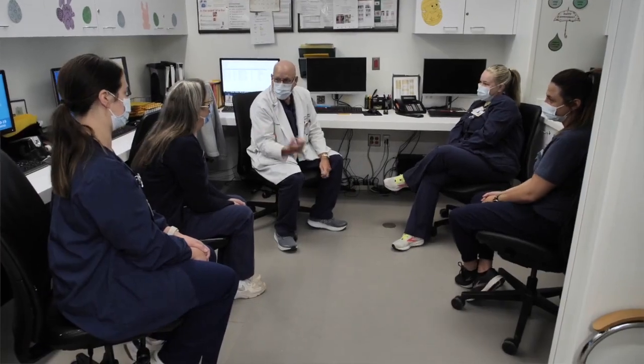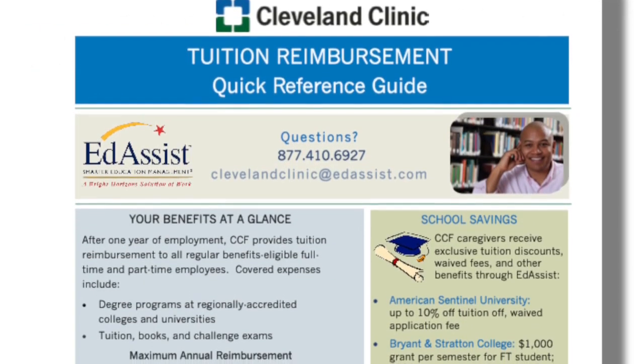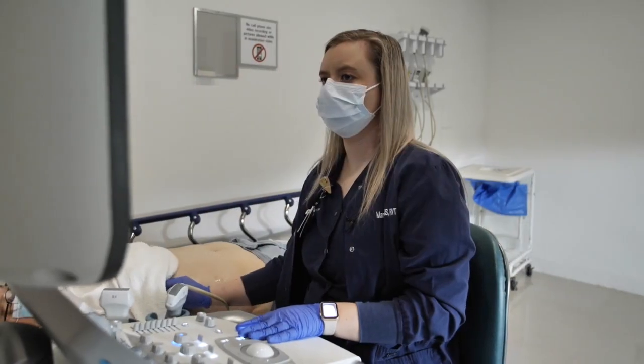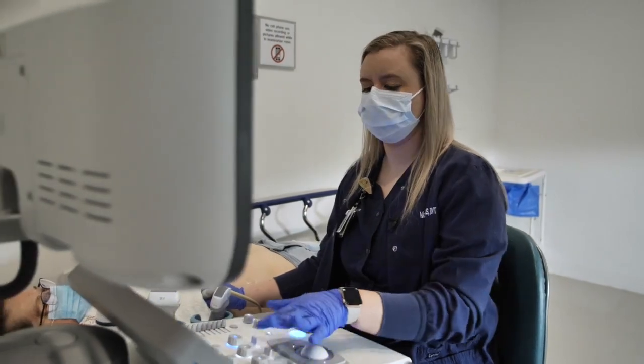You could go into management, and if you do decide to do that it's great to take advantage of the tuition reimbursement program to get your bachelor's to help guide you along the way. The most rewarding part of my job is knowing that I make an impact to all of these individual patients every day.